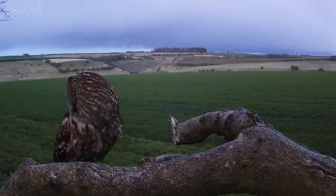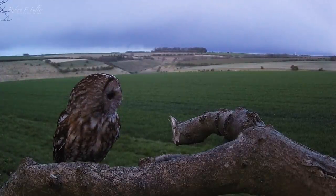But in early April disaster strikes for these tawny owls. I return to the nest to find the base has been chewed out by a squirrel — their eggs are destroyed. Tawny owls usually only have one brood a year, so I'm not expecting them to try again.